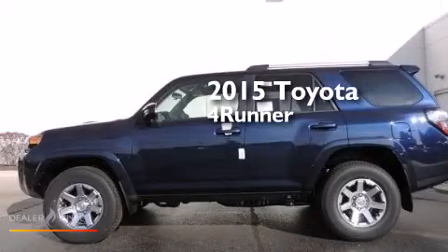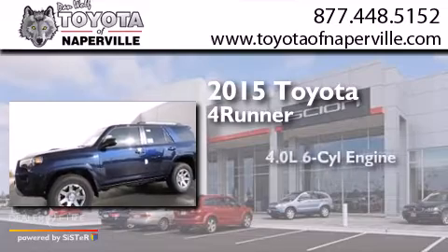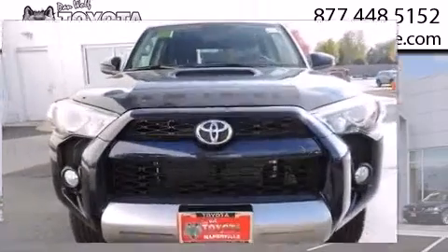This is a brand new 2015 Toyota 4Runner. It has a 4.0-liter six-cylinder engine, a five-speed automatic transmission, and the added capability of four-wheel drive.